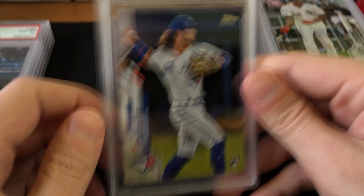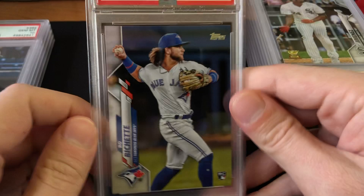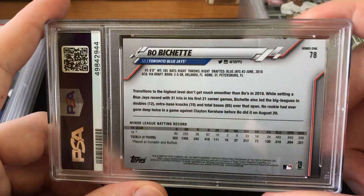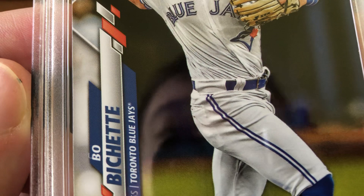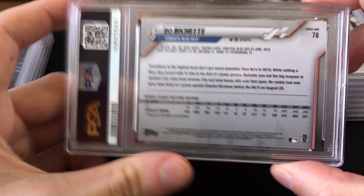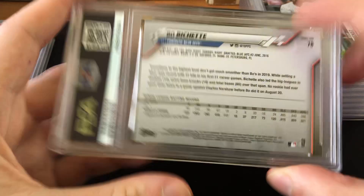Now I've got the Bo Bichette Gem Mint 10 rookie card. I actually thought this would grade a 9 just like the other one, but I think I was being too harsh. It's a really clean card and looking at it again it probably does deserve the 10. I thought it might grade a 9 because it has a slight white edge tick, but again tens don't have to be absolutely perfect in every way — the card is otherwise absolutely perfect. Yeah, the grade is warranted and in a 10 it's worth about $100 to $115.